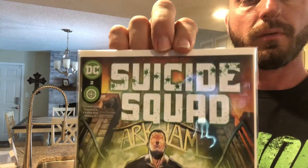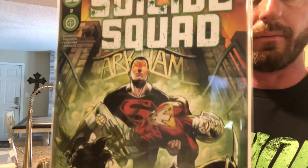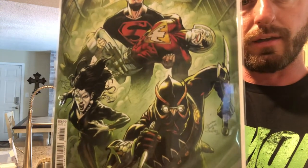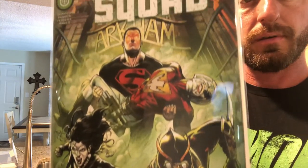And then we have Suicide Squad Part 2. I don't know why I got it — I guess the same reason I got the Vampire Hunter, when I get going on an auction. I do have Suicide Squad number 1, and there is the new Suicide Squad movie getting ready to come out, so I'm ready to send those in, get them graded, and watch them go up in price.